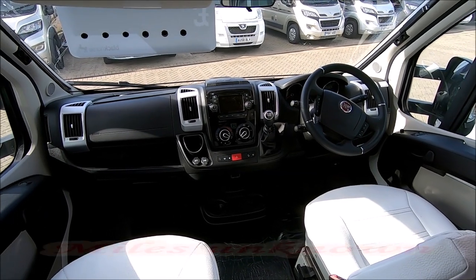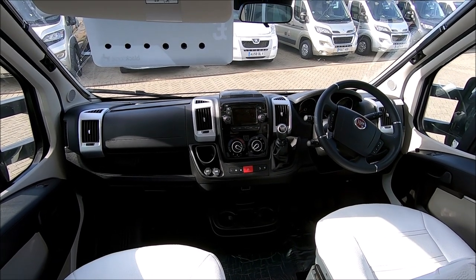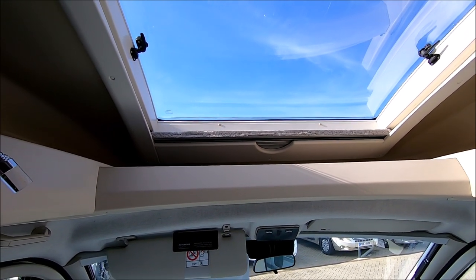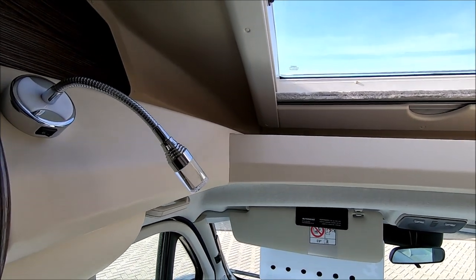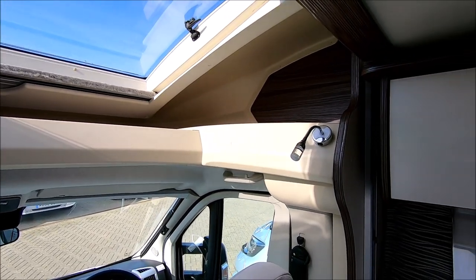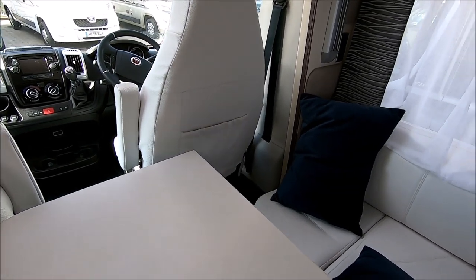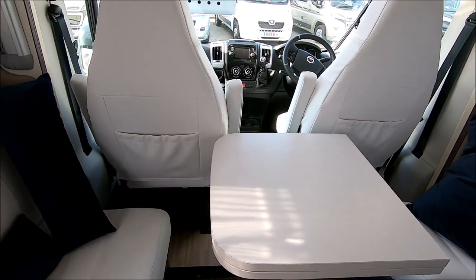Now we're on a Fiat Ducato and we've seen plenty of these cabs — they don't change much. All the cab blinds are there, and above the cab one of these lovely opening windows throwing lots of light into the van. There's storage above, just below the window above the cab, extending right round to the side — plenty of room to store things. A nice touch is the pockets in the back of the seats. Those seats will swivel of course and make a nice lounge — I think you could sit five or six people quite comfortably in that lounge.